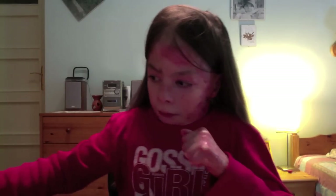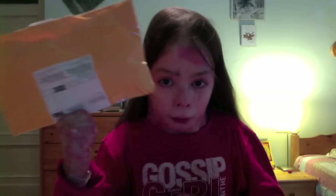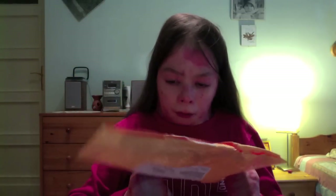If you saw my second kawaii package opening video, I showed you three more letters and packages. And this was the package that I didn't know who it was from. And this is from the Storenvy shop - this is from the Kawaii Cupcake shop. So the mystery is solved.